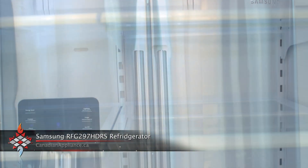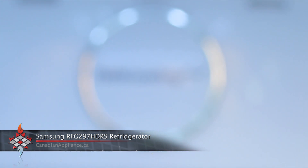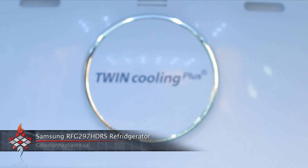It features Twin Cooling Plus, which means it has two evaporators, so no need to worry about last night's leftover fish wafting into your vanilla ice cream in the freezer.